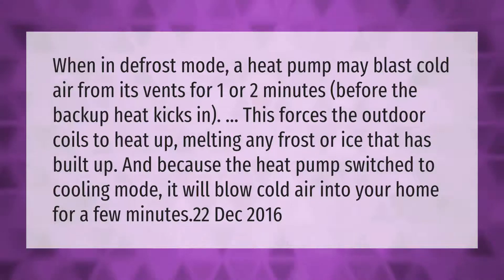When in defrost mode, a heat pump may blast cold air from its vents for one or two minutes before the backup heat kicks in. This forces the outdoor coils to heat up, melting any frost or ice that has built up. Because the heat pump switches to cooling mode, it will blow cold air into your home for a few minutes.